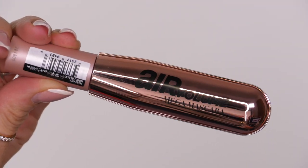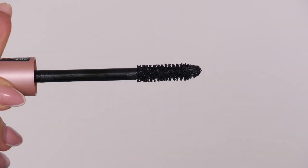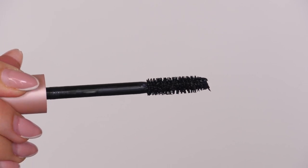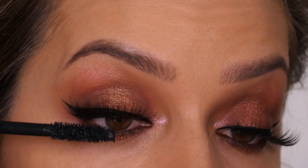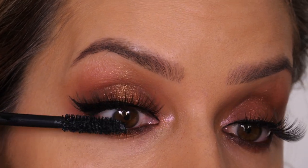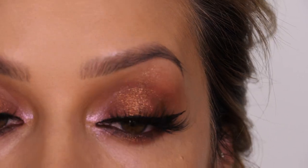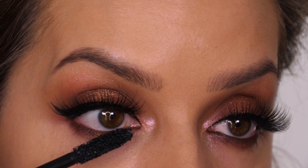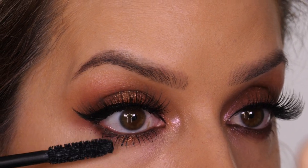Once both lashes are on they look so wispy and pretty. Then I'm using the Air Volume Mascara by L'Oréal — a new one with a lovely multi-bristle wand. I blink onto it to seal my natural lashes with the falsies and coat them so they're a little darker. It's a really nice, very affordable mascara — not the blackest of black but still dark. Then I pop some on my lower lashes too.